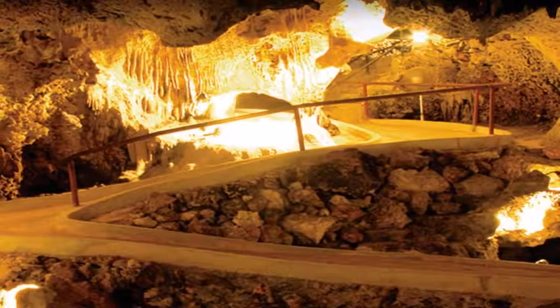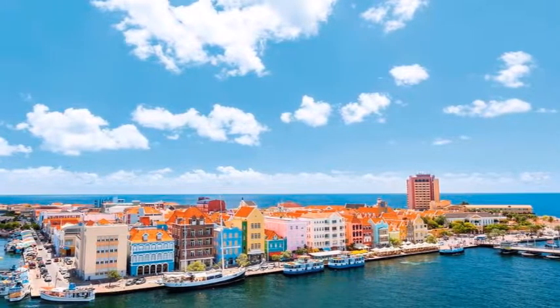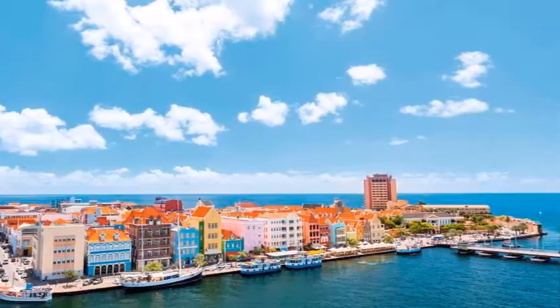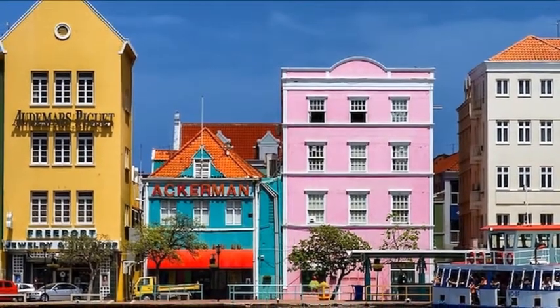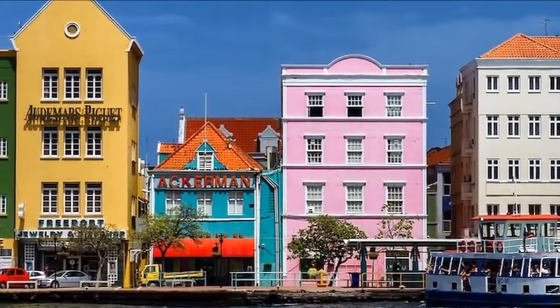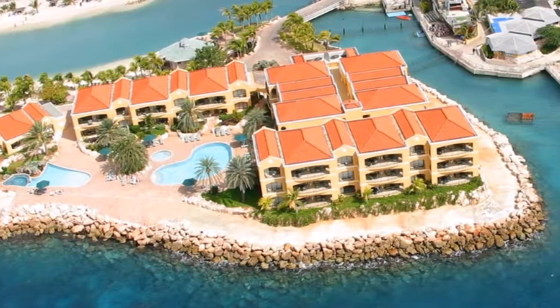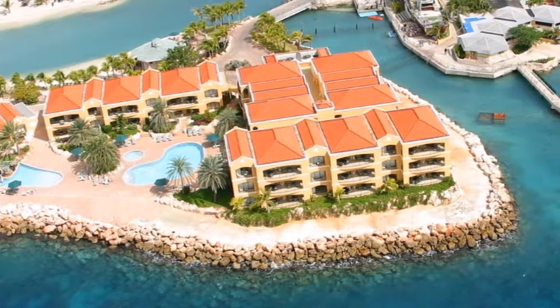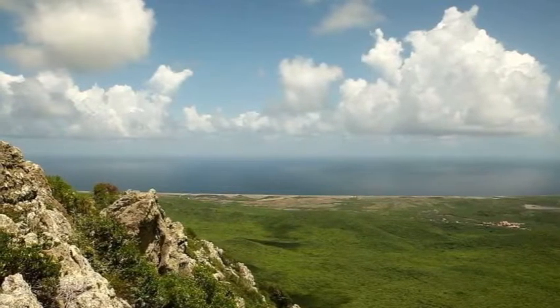Dive the Mushroom Forest and the Cave. As Curaçao's best diving spot, Mushroom Forest teems with marine life. The base of the corals has been slowly eroded by waves, fish, sponges, and clams over time, creating the appearance of huge mushrooms growing on the ocean floor. In general, dives on Curaçao for pre-certified divers cost between $100 and $200.